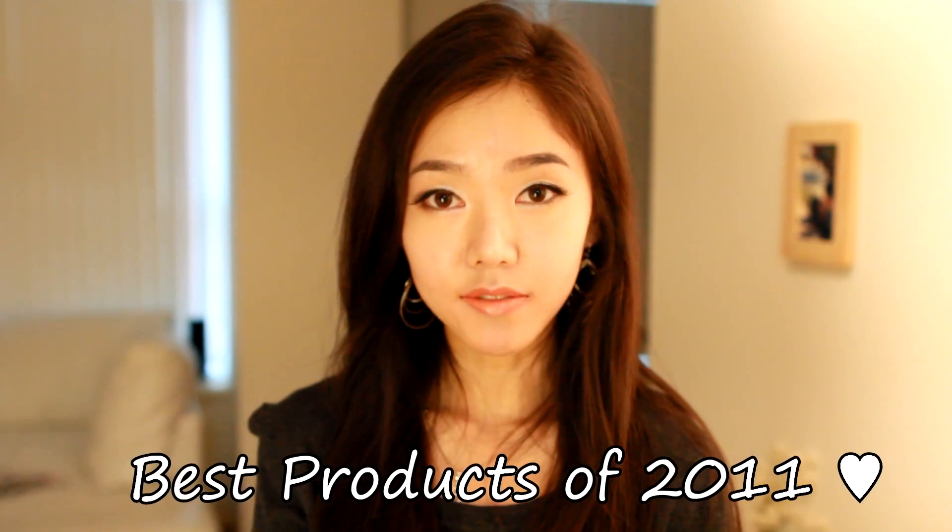Hey everyone, today I have my best products of 2011. I put together all of my favorite beauty products that I purchased in 2011 and used on a daily basis throughout the whole year. I didn't include products that I really liked but only used a couple times throughout the year, or products that I just recently bought. So let's get started.